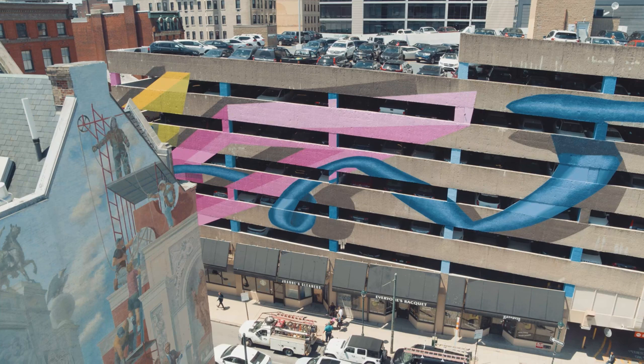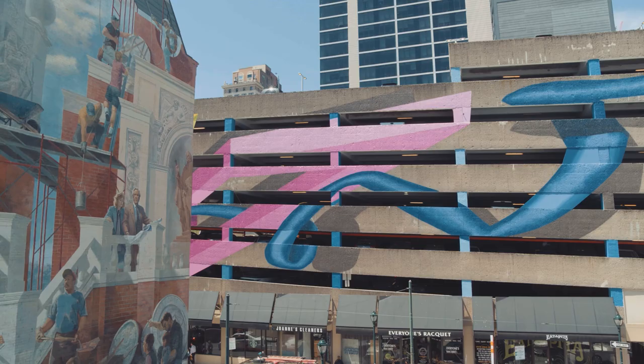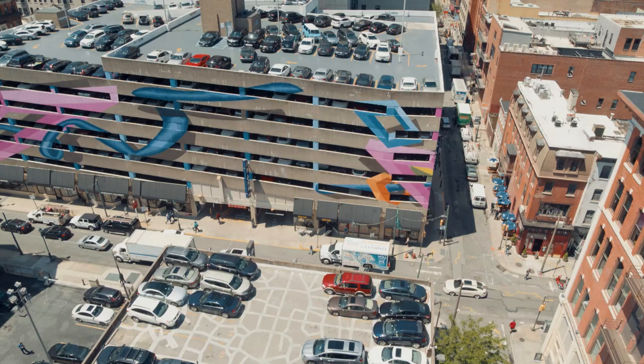Artists Brad Kearney and Michael Conrad created colorful shapes which mirror the looping ramps inside the garage. These designs bring a playful interpretation of the building's interior to the outside walls.